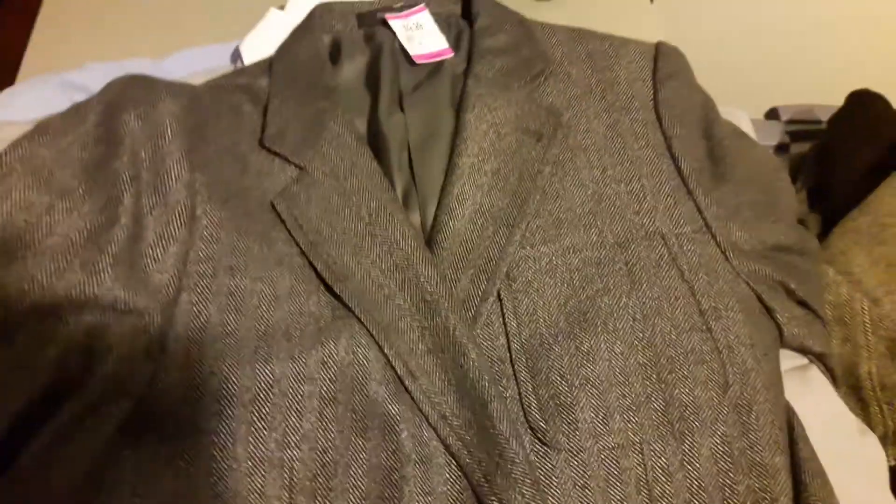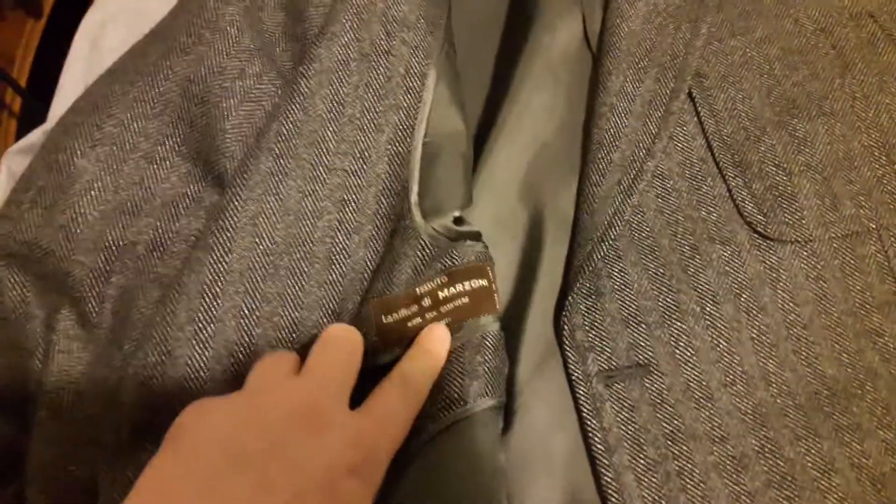This here is another Rocky's — a beautiful jacket. I noticed this material here — it's Marzoni — that's the fabric maker on the material. Sometimes if you don't know the designer, if you see some of the better fabric brands you can find better quality pieces. Like if it's Zegna, or Loro Piana — those are markers of quality cloth.